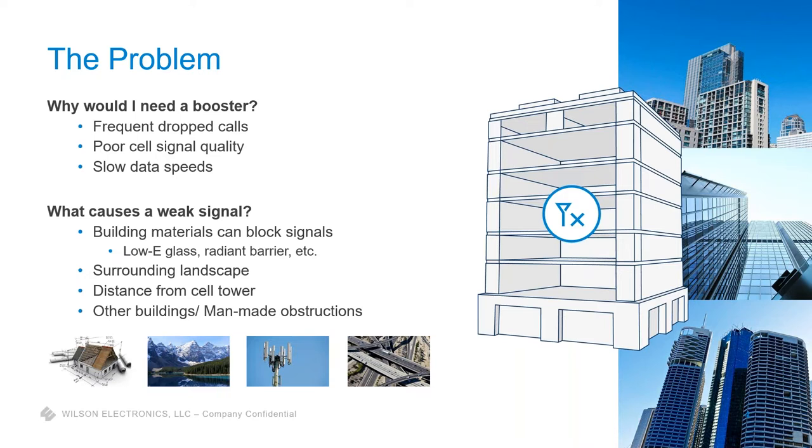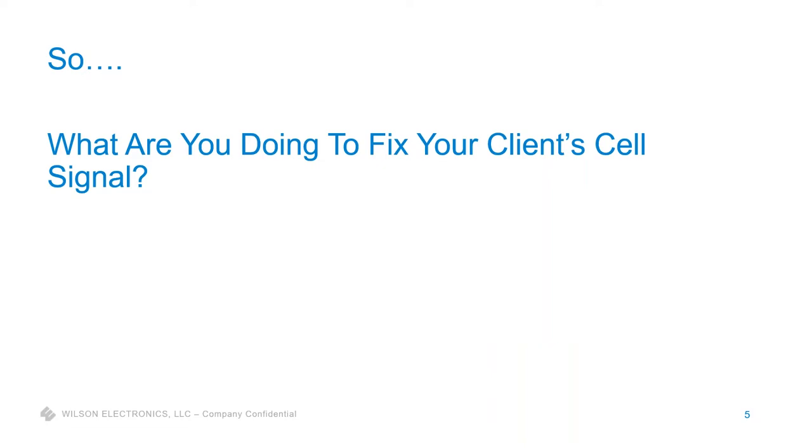A lot of times we joke: 20 years ago when the phone rang you'd run inside to answer it; now when the phone rings you have to run outside to make sure you have enough signal. If that's something you've experienced, your customers are experiencing it too. There's probably usable signal outside, but a customer has no signal in their home because the building is blocking it. The solution isn't switching their carrier — going from carrier A to carrier B will likely produce a very similar situation. That's where our products come in.